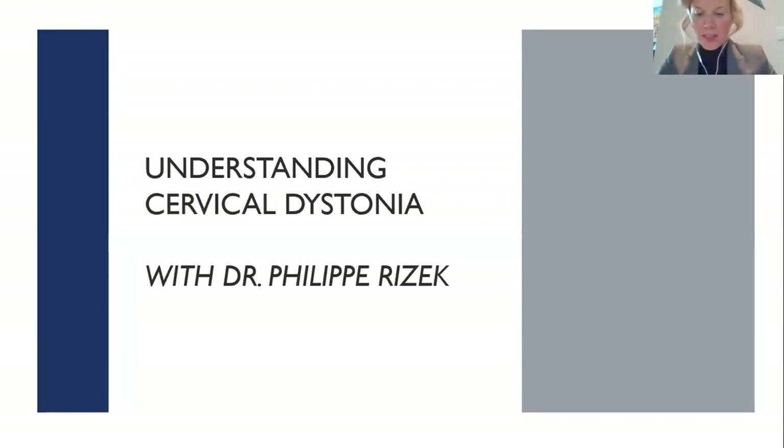Dr. Rizik completed his neurology residency at Western University and subsequently his clinical fellowship in movement disorders at Western University under the mentorship of Dr. Mandar Jogg. He completed his master's degree in anatomy and cell biology at Queen's University. He is a diplomat of the Canadian Society of Clinical Neurophysiologists in EEG, and completed further neurophysiology training in transcranial magnetic stimulation at Harvard Medical School. He is currently a staff neurologist and movement disorders specialist at Credit Valley Hospital, physician lead for EEG quality at Trillium Health Partners, and neurologist in the Huntington Disease Clinic at North York General Hospital. He is an assistant professor at the University of Toronto and investigator at the Institute of Better Health Trillium Health Partners.